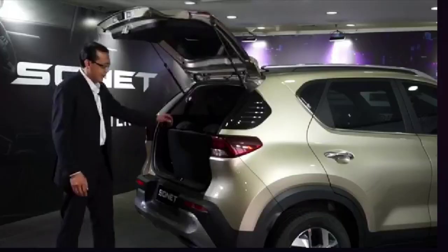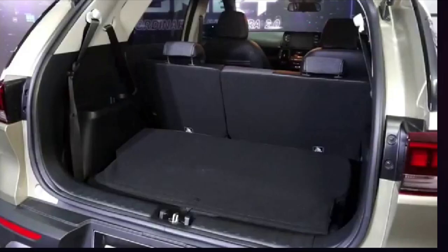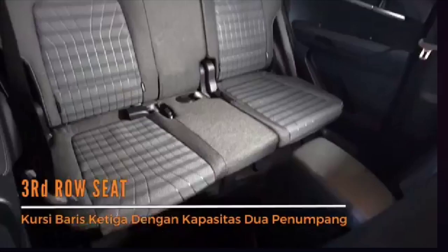The Indonesian-spec Sonet is manufactured in India at Kia's production facility in Anantapur, Andhra Pradesh. Apart from the addition of a third row making it a seven-seater, the Sonet will be essentially the same as the five-seat variant and does not get any visual updates to differentiate it.